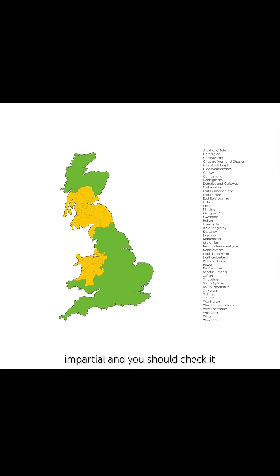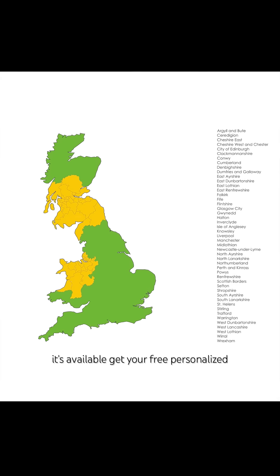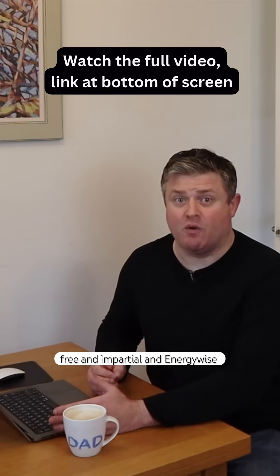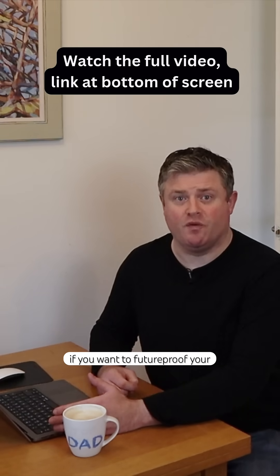It's free and impartial and you should check it out if you're thinking about improving your home in the areas where it's available. Get your free personalised home energy report from getenergywise.org.uk. EnergyWise can help you implement their advice if you want to future proof your home with energy efficient upgrades.